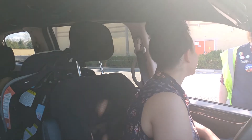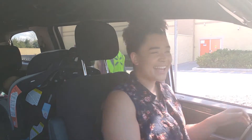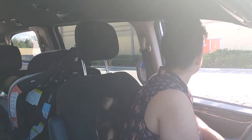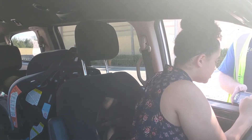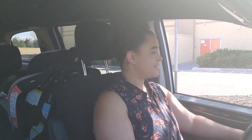Quick interaction at the Walmart pickup — they confirmed the order and loaded everything up. He told me there were no substitutions today, which is awesome. That's all it takes to get your groceries. Now we're ready to rock and roll and head back to the house.